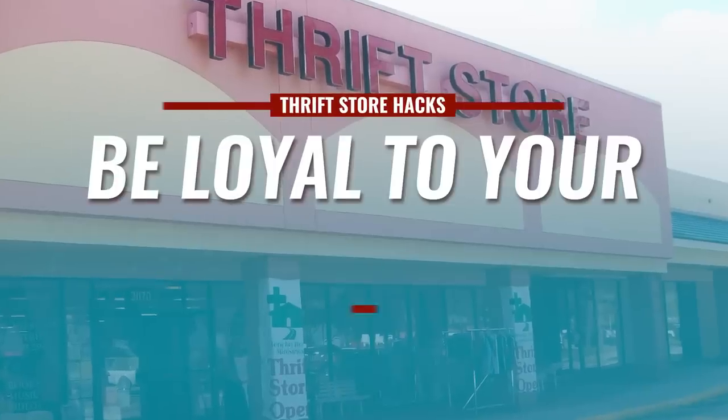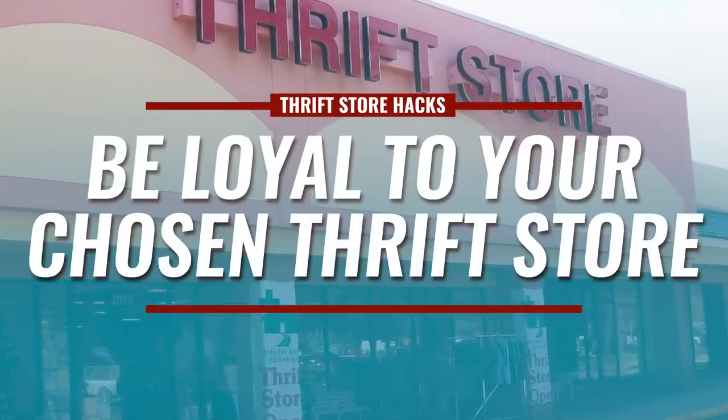This next tip is something most guys never do: get to know the people that work at the thrift store. Be loyal, develop real relationships with them, and you'd be surprised what they'll do for you. Normally they don't hold items, but they'll hold them for you. When you tell them what you're looking for and create a hit list with them, whenever that item comes in they'll put it aside. The people working there are human beings who want to help — treat them with respect, and you'll get deals most people will never even see.